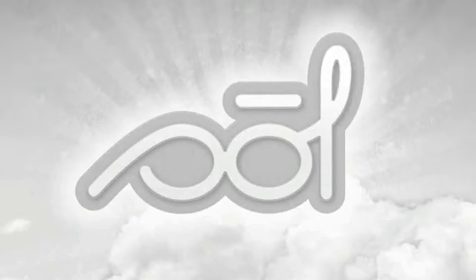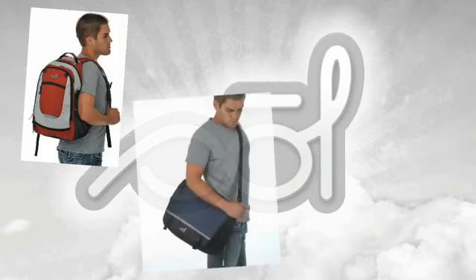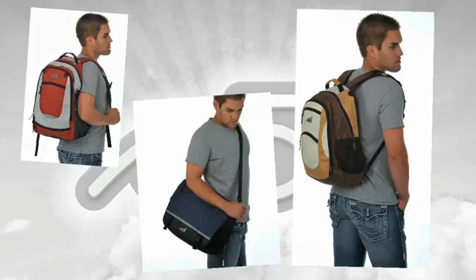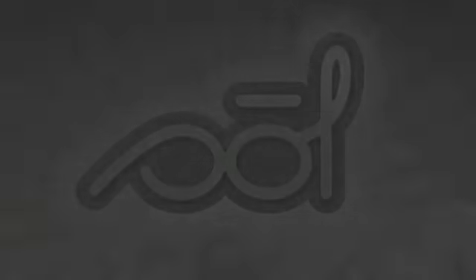Sold products are all about exploring possibilities. We've engineered a high-quality line that is functional and fashionable, and most importantly, affordable. With an assortment of backpacks, messenger bags, and duffels, we're certain you'll find a bag that compliments your style. Sold is the perfect bag for wherever life takes you.